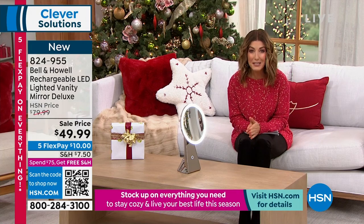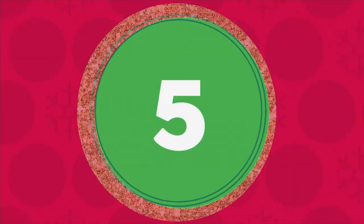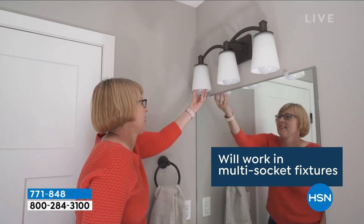It's $30 off our regular price. Let us get that out to you. We have five FlexPay on everything. For orders of $75 or more, fill your cart and we'll offer free shipping as well. There are a lot of great reasons to tune in.